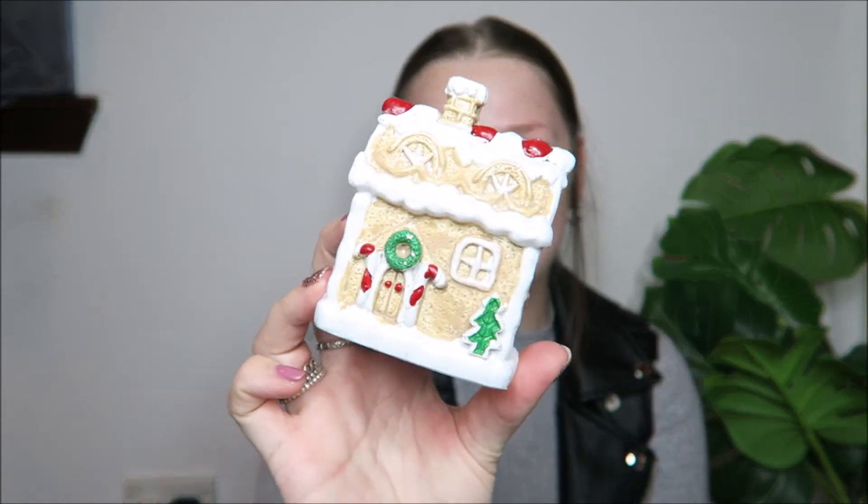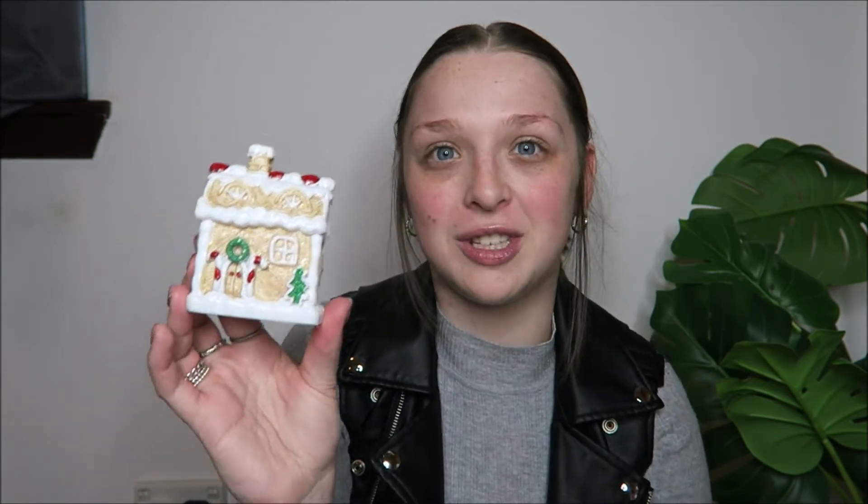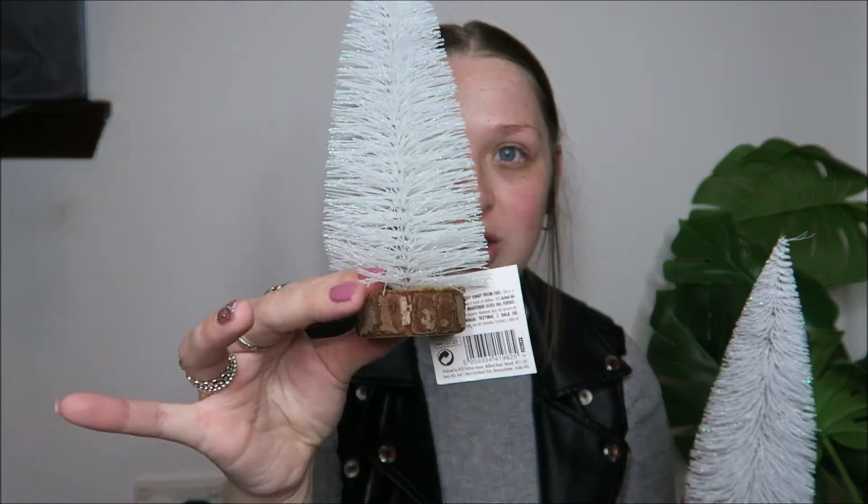On to the Christmas decorations — for Poundland these are so cute. The first thing is this cute little gingerbread house ornament. For a pound shop, for a pound, that's really cute. I'm not normally a big ornament person but when I saw it I loved it. Sean bought one too. Next to it on the shelf there was a little Santa's Workshop — I might go back for that as well because they'd look really cute together. I also picked up two fir trees made out of pipe cleaners.